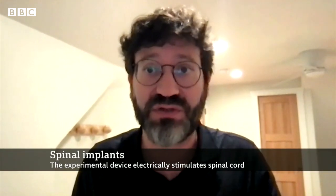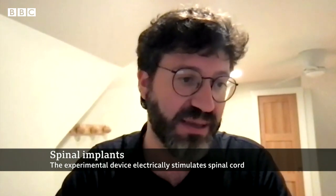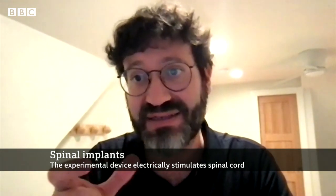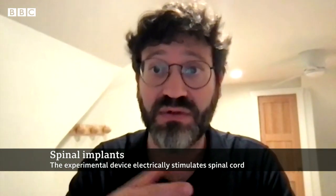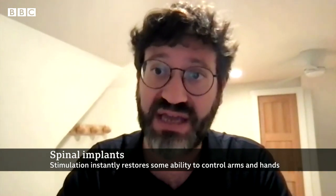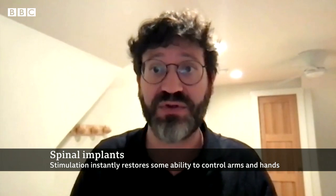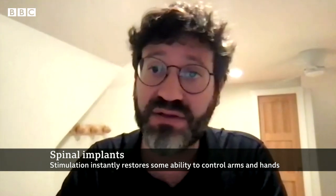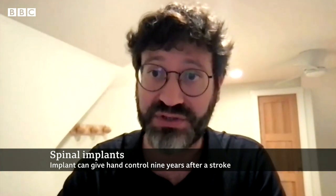It's just that we need to approve this new application of this technology and the new location of the implant. We still need to go through all the steps that the FDA requires to declare this technology safe and effective. So we need to expand our study to more people. We've collected $8 million in funding from the National Institute of Health to do the next step over the next three years.